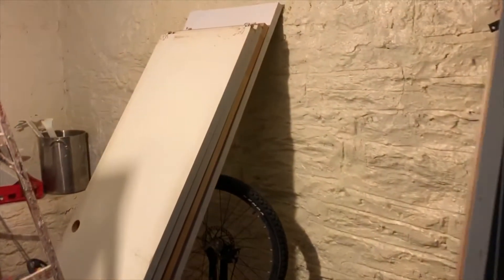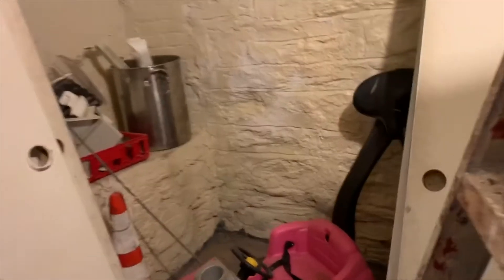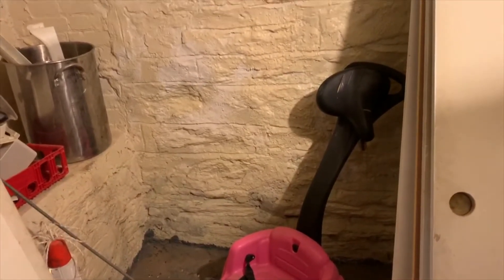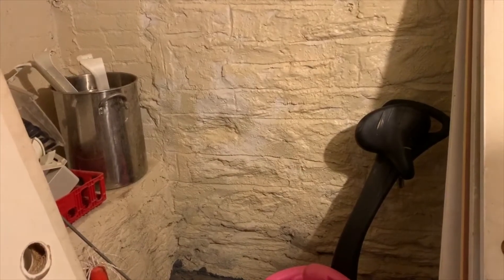We're looking at a rubble stone foundation wall. We're going to look at condition, note age, and look for deterioration. A lot of times if there's a lot of moisture in here — you've got a boiler down here, a water heater — we're going to see flaking, and we'll want to protect that with a waterproofing.